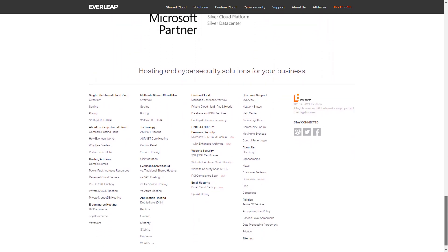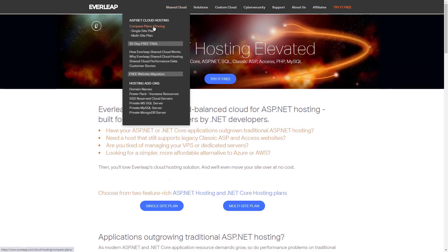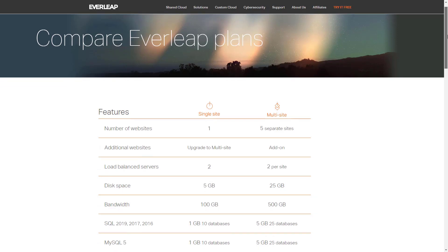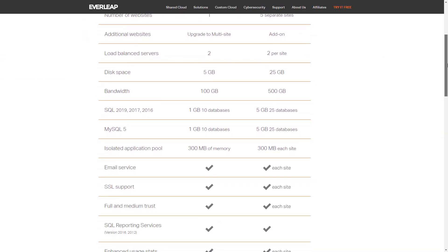It's capable of seamless horizontal scaling and runs simultaneously on two or more web servers that are load-balanced. Besides, Everleap also promotes vertical scaling to increase the CPU or memory. The hosting plans include SQL databases, web sockets, SignalR, and more.